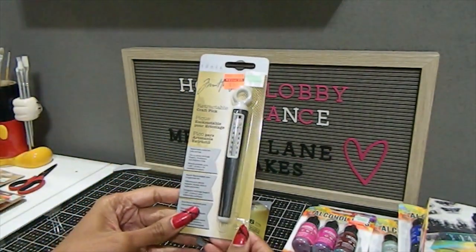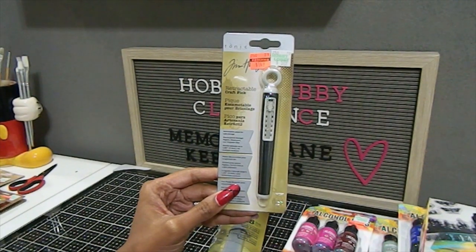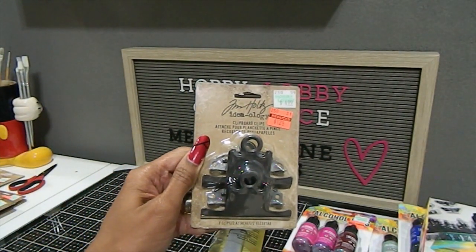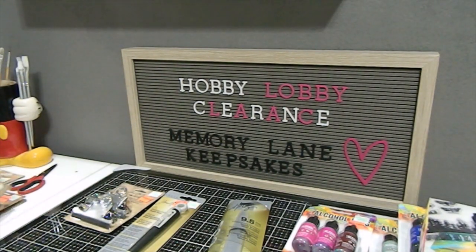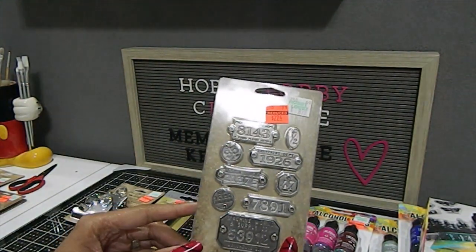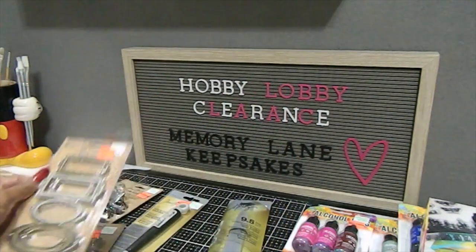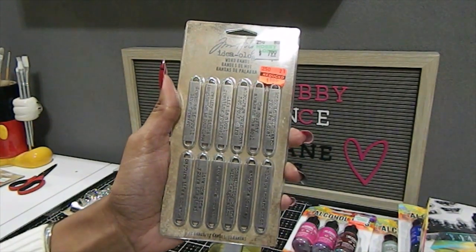Other clearance items I found: the Retractable Craft Pick for $1.49 — great for paper, chipboard, and polymer clay. I also picked up Clipboard Clips for $1.24 (retailed $4.99), which come two per pack. Then I found metal Factory Tags — retailed $8.99, I got them for $2.24. And these Label Frames, retailed $9.99, I got for $2.49. These Word Bands — 12 per pack — retailed $7.99 and I got them for $1.99.